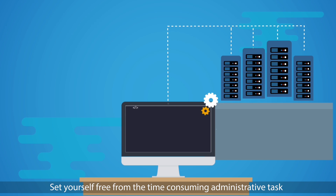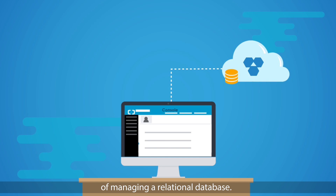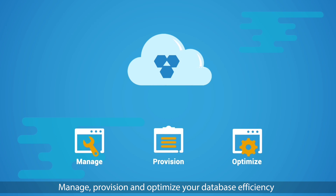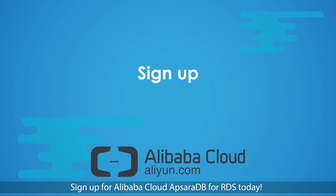Like all other Alibaba Cloud products, you only pay for the resources you use without making any upfront investments. Set yourself free from the time-consuming administrative task of managing a relational database — manage, provision, and optimize your database efficiency with Alibaba Cloud ApsaraDB for RDS. Sign up for Alibaba Cloud ApsaraDB for RDS today.